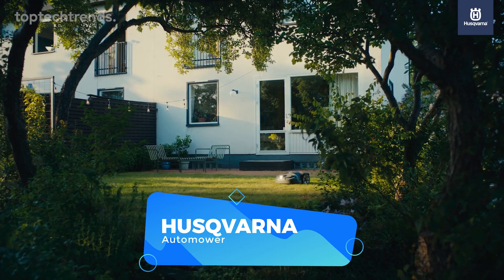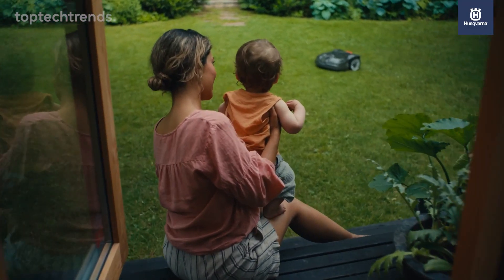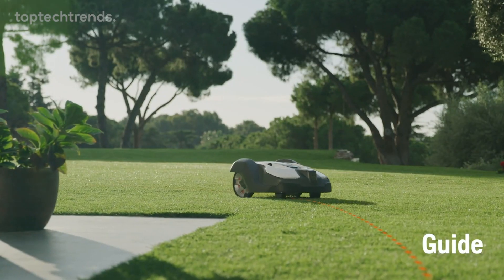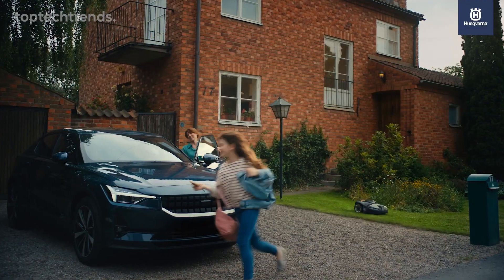Husqvarna Auto Mower. Ever wondered if the perfect garden could be yours without the sweat and toil? Meet your green dream's new best friend, the Husqvarna Auto Mower. It's not just a mower, it's a landscaping artist with its innovative guide wires, acting like a GPS for your mower, guiding it home and keeping pesky tracks off your pristine lawn.